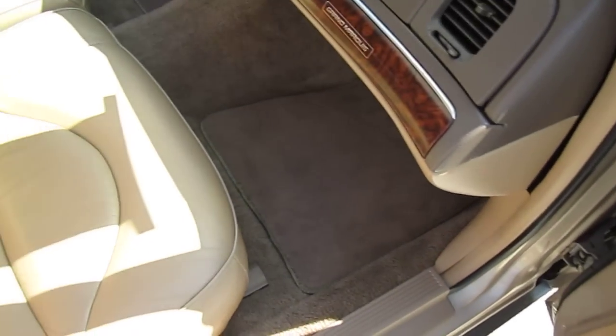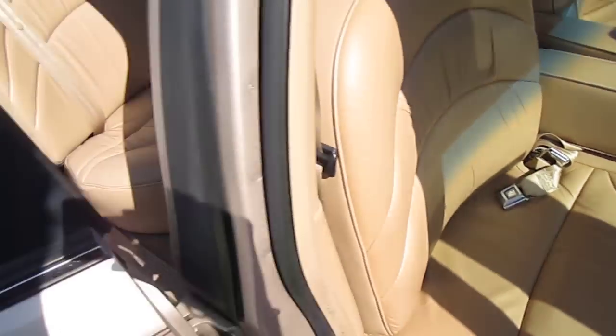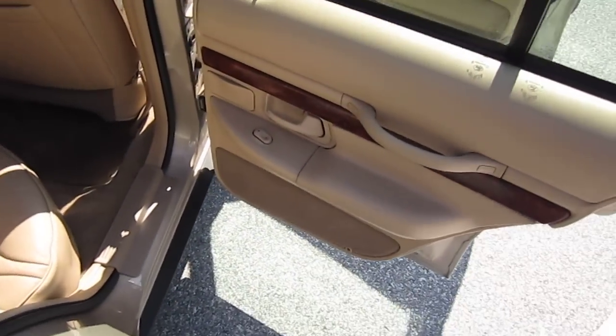Power windows, dual power seats, power locks. Factory floor mats. Owner's manual. Look at the leather — it's like brand new. Comes with a soft top. Wood grain trim. Nice plush leather.